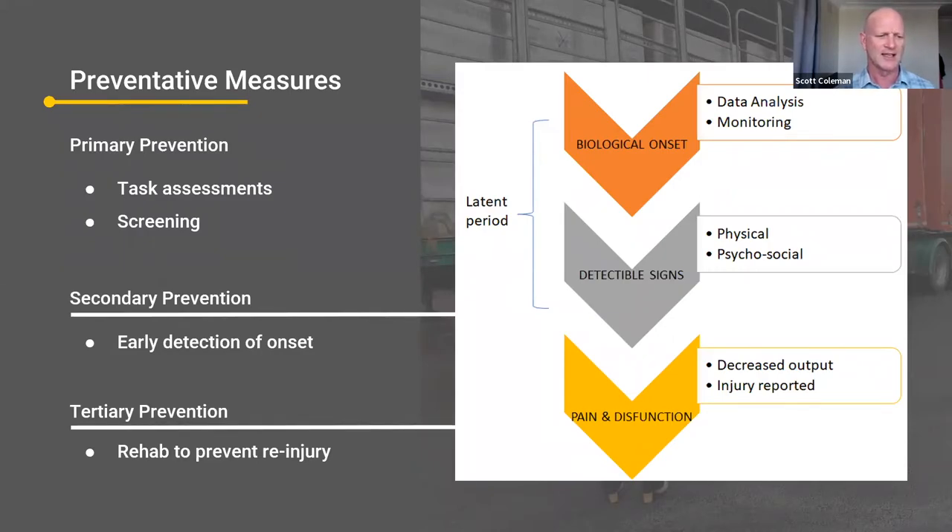This process is now easily being used in the tertiary prevention space — the return to work phase. We're measuring the load the worker is doing, building it up, and making sure it doesn't deviate too much from the path. They're not getting overloaded because of a particular manager saying, 'We've only got you for three hours of this shift, we really need to get this work done.' That's why this data analysis component is being used in the return to work space.